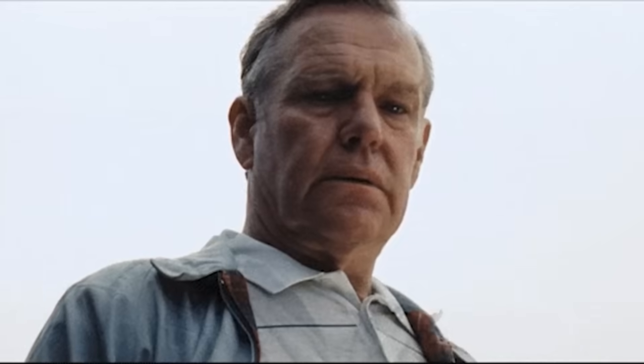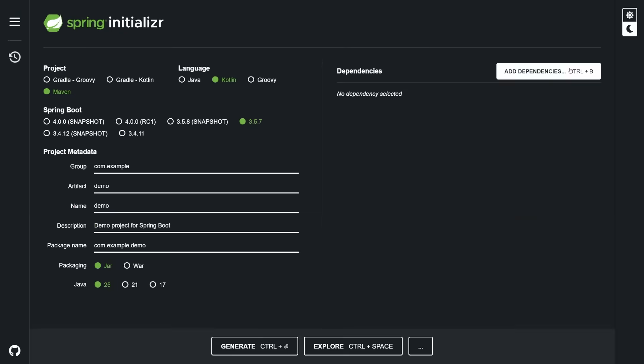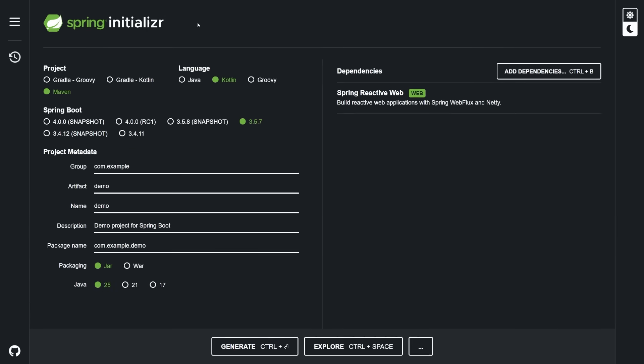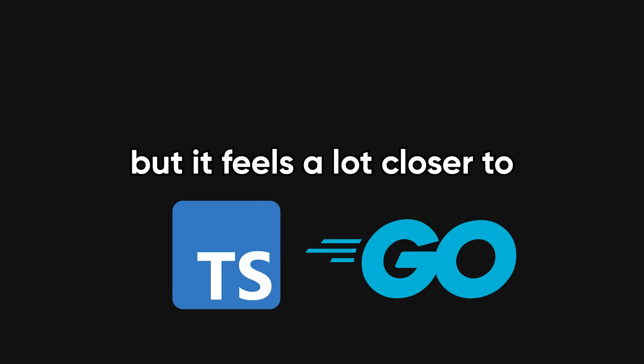And it's not stuck in the past either. The latest versions are genuinely modern. You can use Kotlin for cleaner syntax, add reactive support through Spring WebFlux for async performance that rivals Node.js, and spin up new projects in seconds using Spring Initializr. You can even connect it directly to cloud providers or container orchestrators with almost no config. It still uses Java, but it feels a lot closer to TypeScript or Go than the old boilerplate hell you might remember.